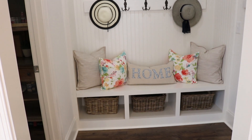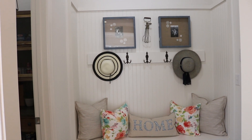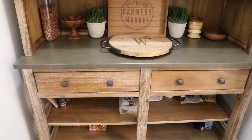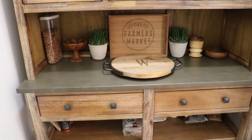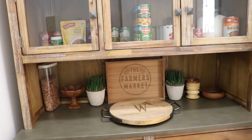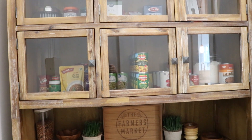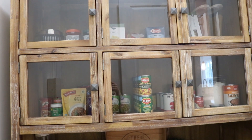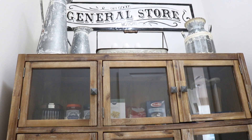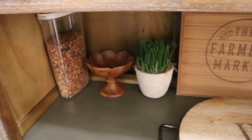To the left of our refrigerator is our mudroom. The baskets down below store our everyday shoes, and the frames up above have pictures of my great-grandmother. Next to that is our walk-in pantry — we use this cabinet to store all our dry goods and canned goods. The top shelf is decorated like a general store; I just really love the sign and the jugs.